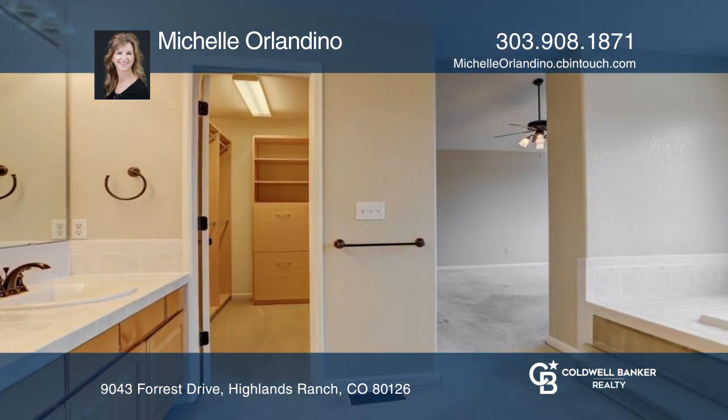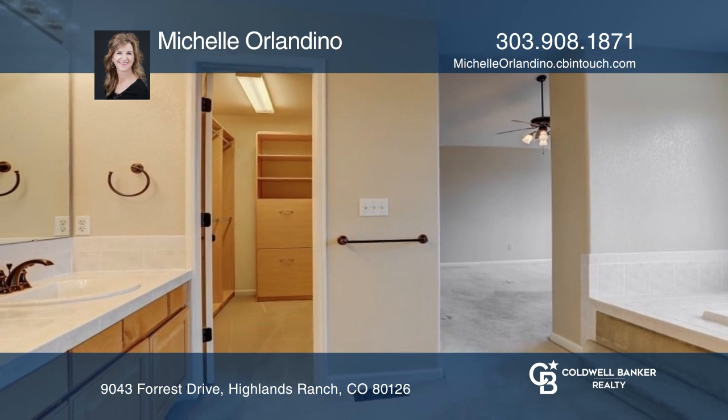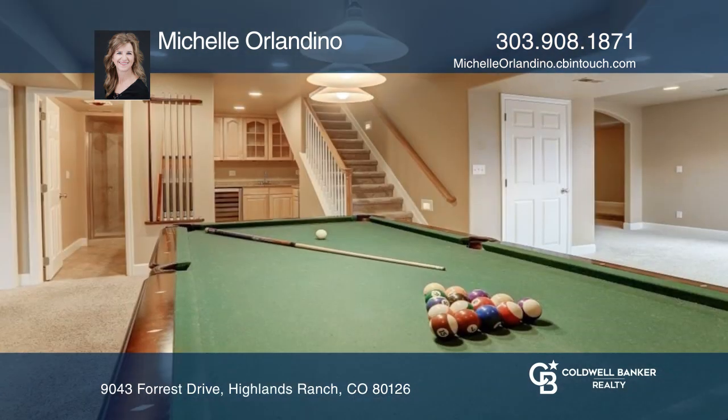The upper level boasts the owner's suite with a five-piece bath. Enjoy the finished garden-level basement.